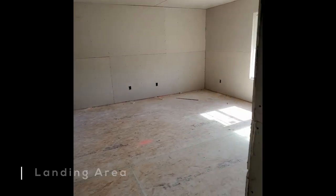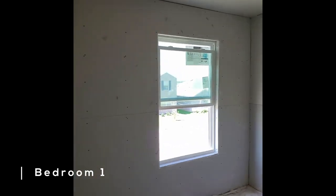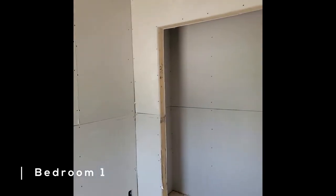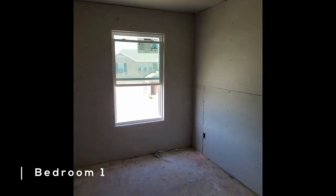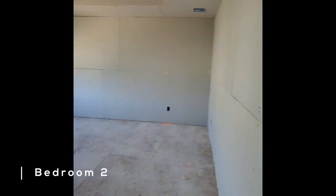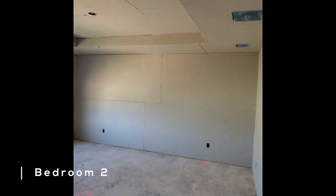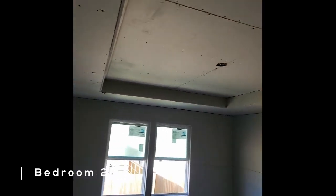This right here has to be a bedroom upstairs — you have closet space right there. Let's turn back around. It's going to be another bedroom as well. It looks like there are going to be new vaulted ceilings — you can see the vaulted ceilings on top.